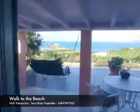Killer views here. We'll go see the bedrooms and then we'll come back out and take a look at the view and what's going on.